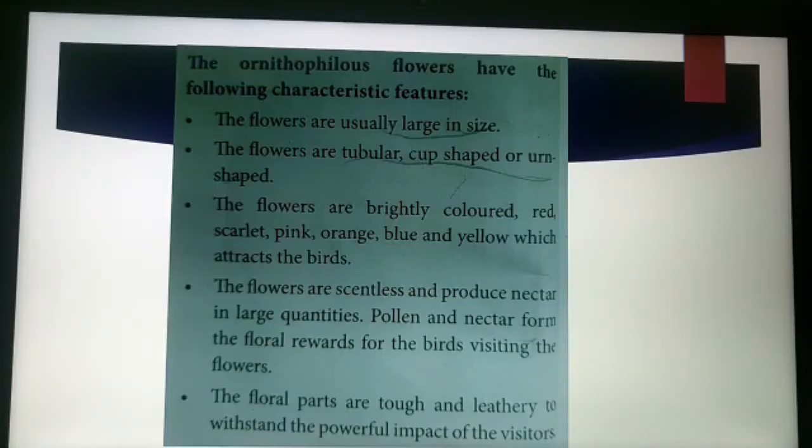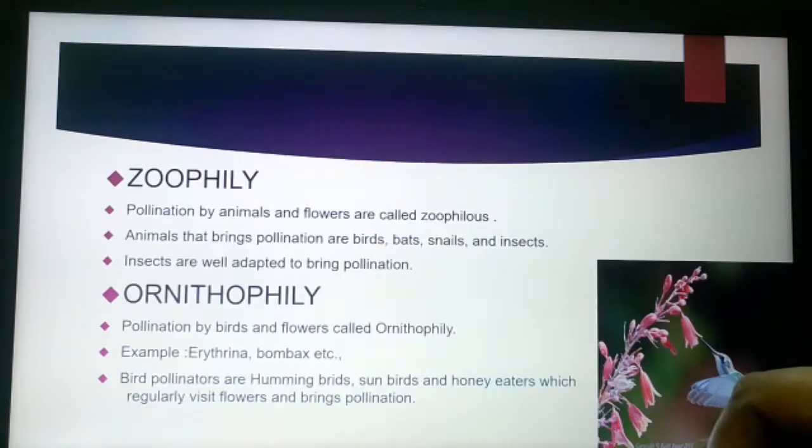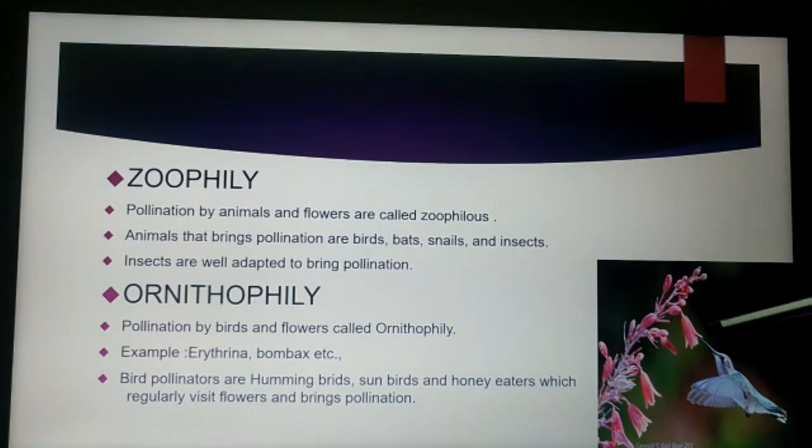The characteristic features of ornithophilous flowers are: the flowers are basically larger in size and brightly colored to attract birds. The flowers are naturally tubular, cup-shaped, or urn-shaped. The flowers are mostly brightly colored — scarlet, pink, orange, blue, and yellow — to attract birds. The flowers are scentless and produce a large amount of nectar.